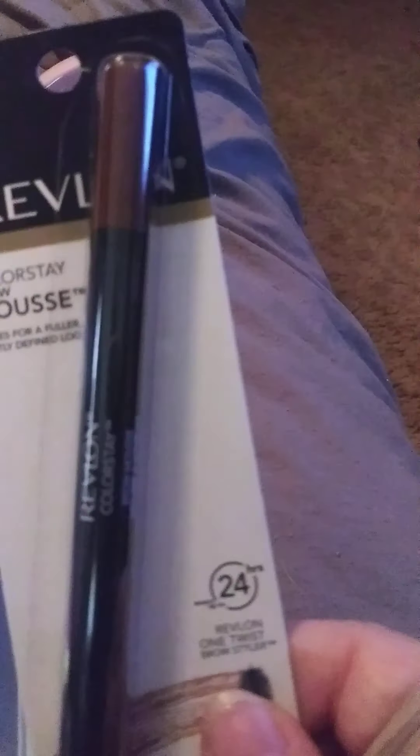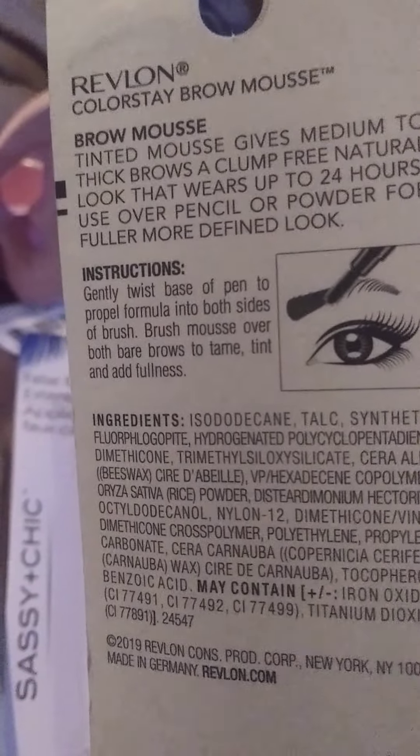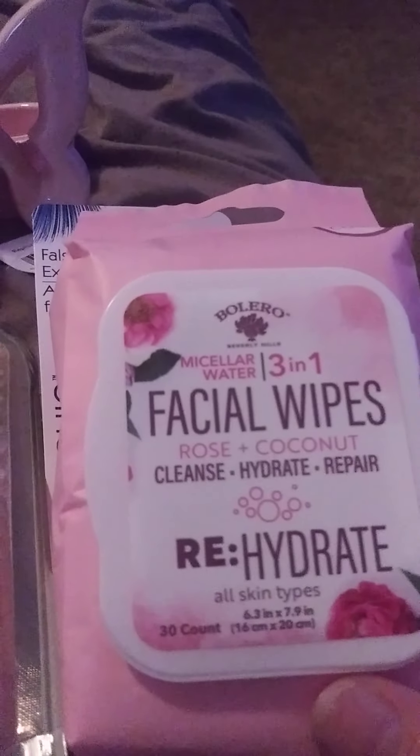It's brown — it's a Color Stay Brow Mousse in Medium for your eyebrows. I also got Bolero facial wipes; they smell so good — Rose Coconut scent.